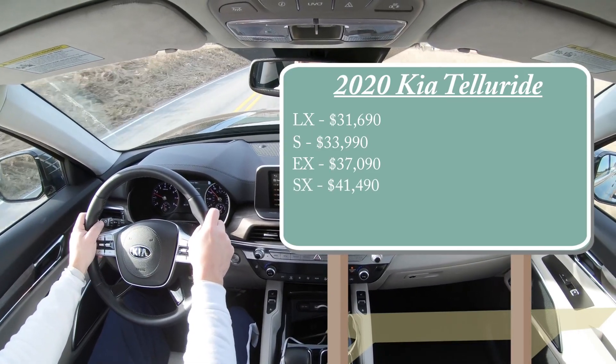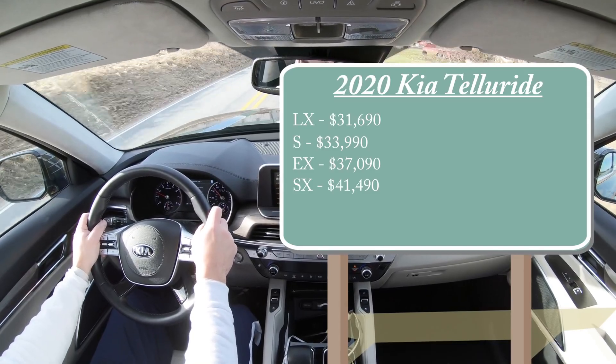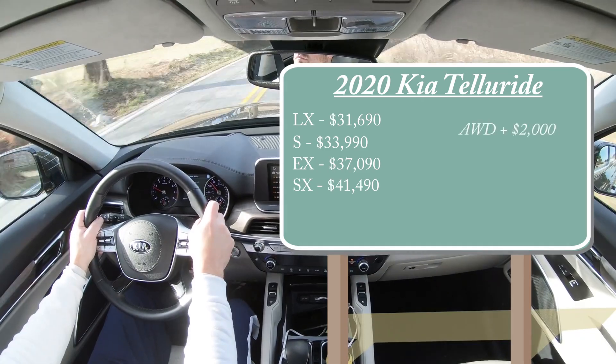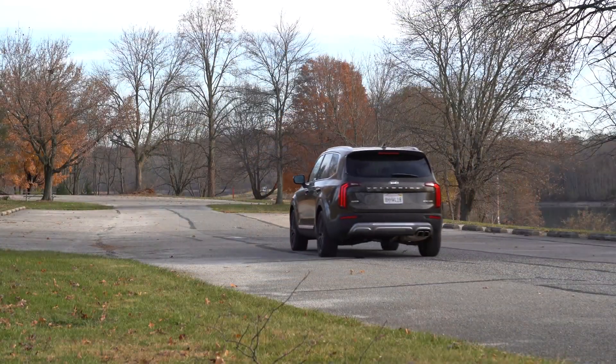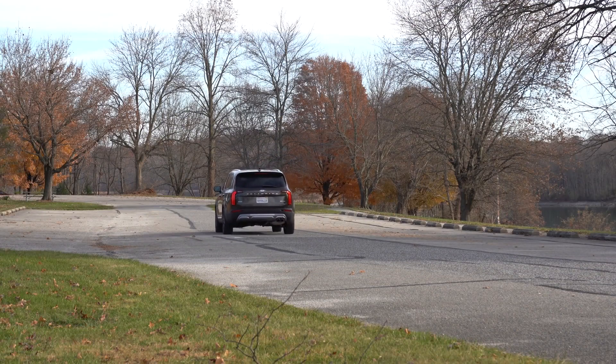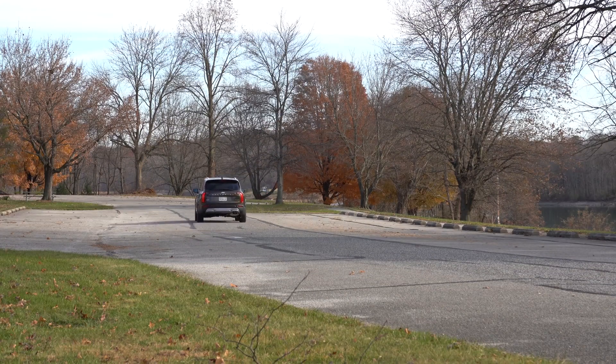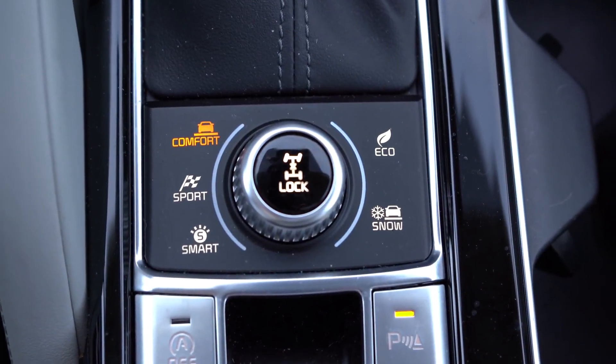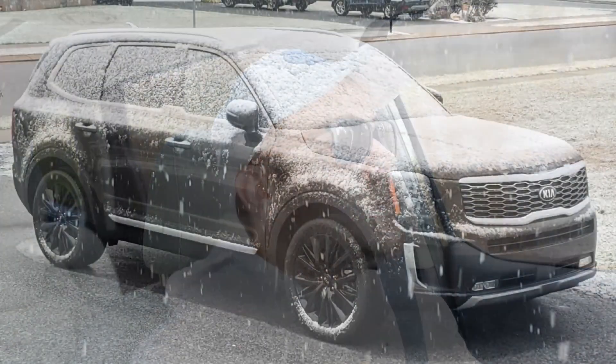All trim levels come standard with front-wheel drive. If you want to add all-wheel drive — which most people would, especially here in Pennsylvania — simply add $2,000 to any of those prices. With that AWD system, you also get an all-wheel drive lock feature and a snow mode, which are great for colder climates.